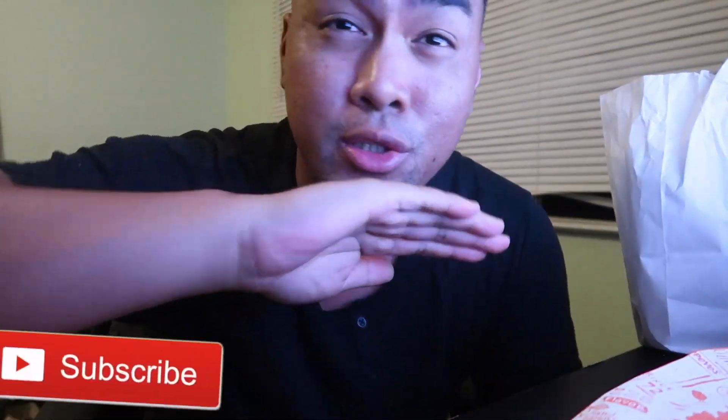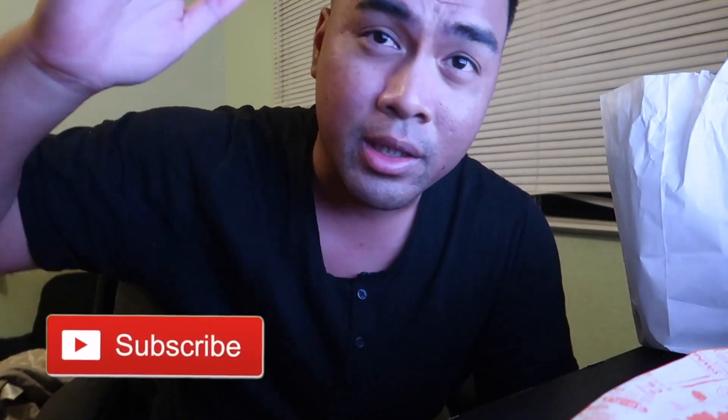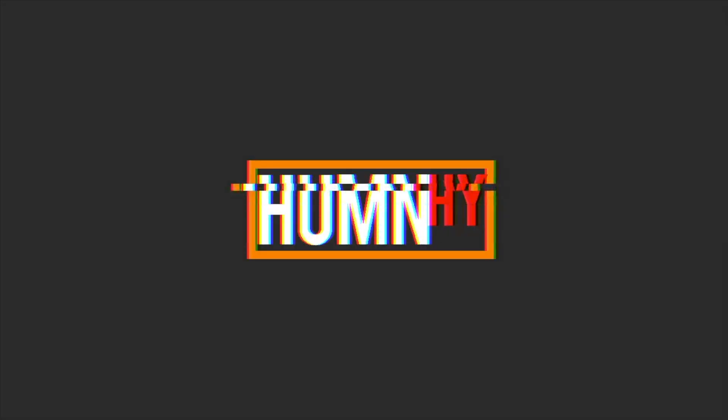Hope you guys did enjoy the video. I'm gonna end it here. Subscribe if you're new, like the video if you do like the video, and don't forget to turn on the post notification bell to stay up to date when I upload these hot lit videos. But as always guys, be your own hype. Peace — I'm gonna enjoy my chicken sandwich.